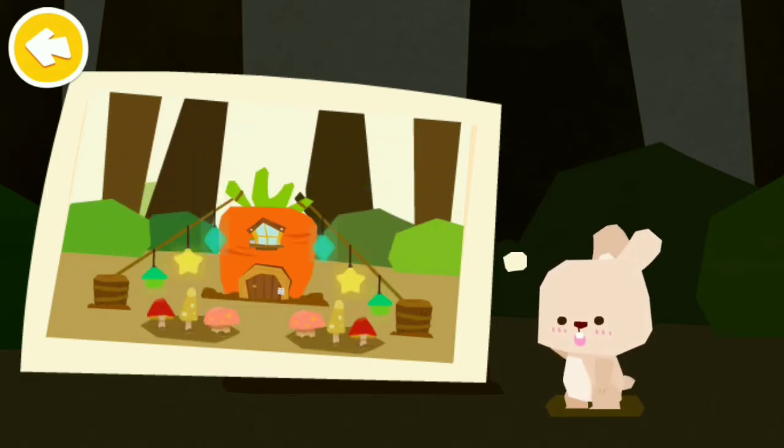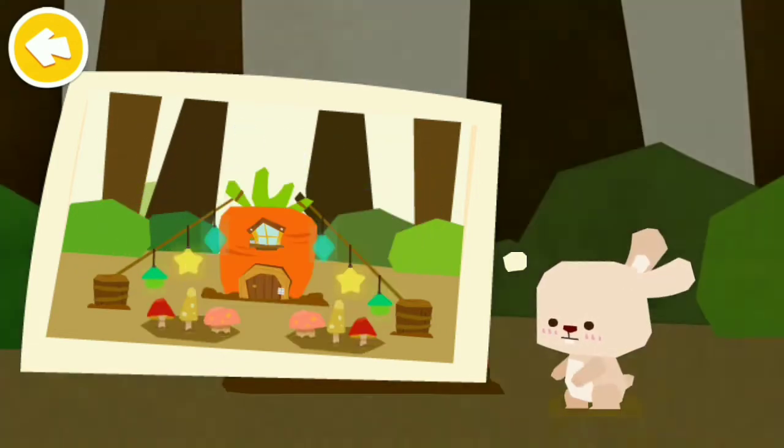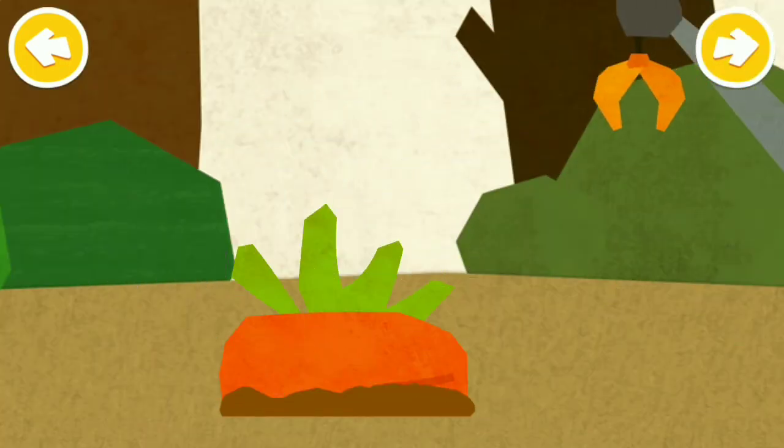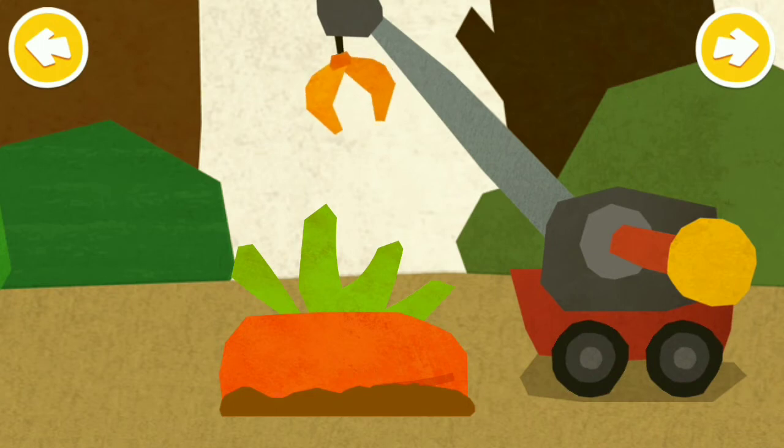Little Rabbit wants a carrot house. First, pull the carrot out of the ground.